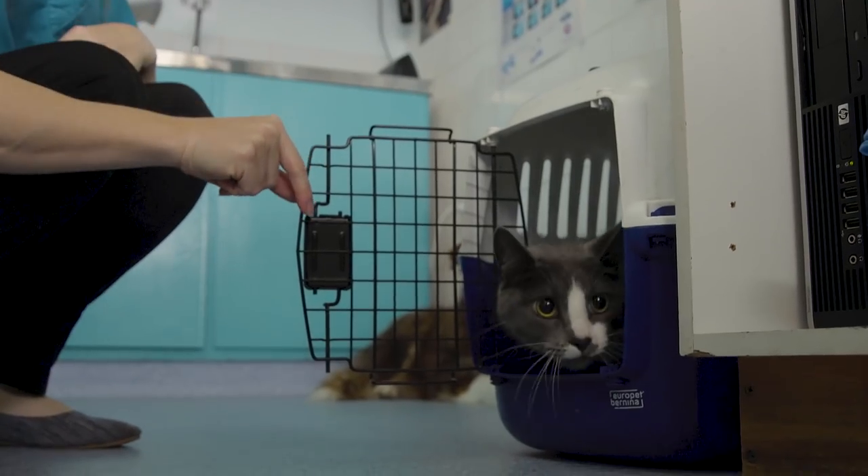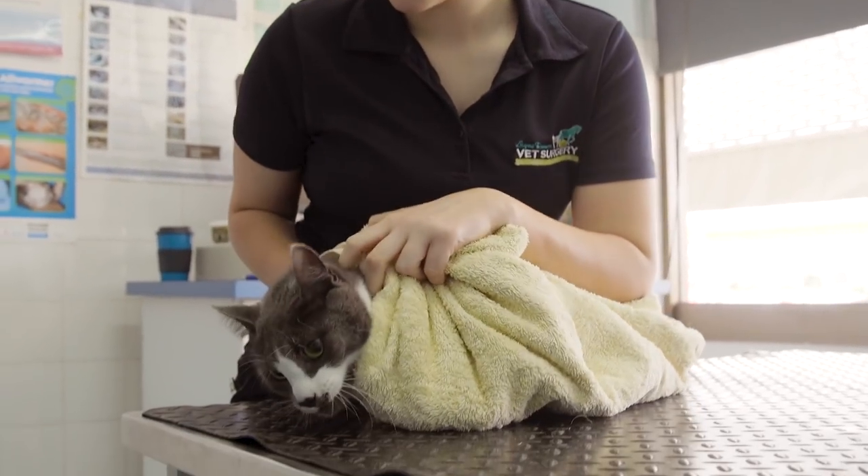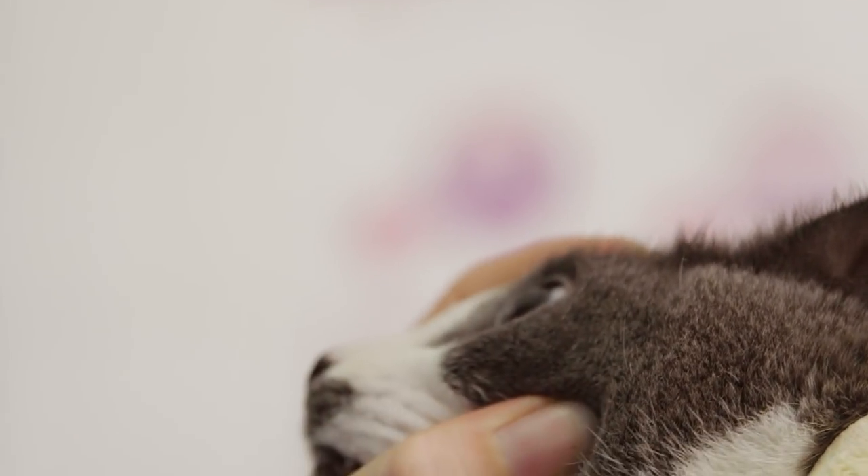When students study Certificate II in Animal Studies, they learn about behaviour of animals, they learn how to capture, assess and help treat certain animals, they learn basic first aid, and they learn about products and services that you can get in the animal care industry.